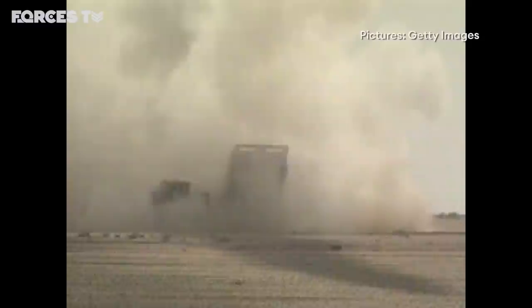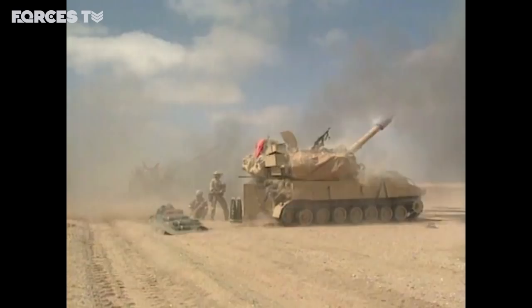Very sadly, we have lost a further Tornado GR-1. The Royal Artillery complemented the air campaign. From inside Saudi Arabia, the big guns pounded Iraqi forces across the border.